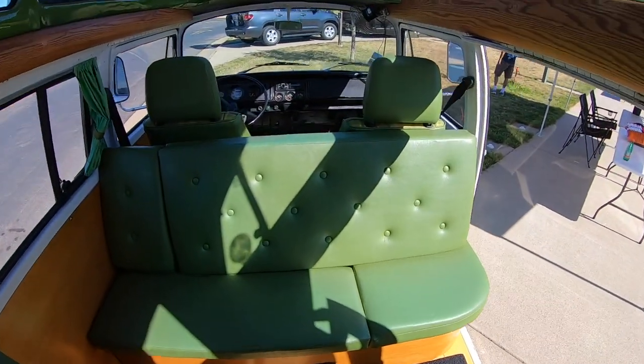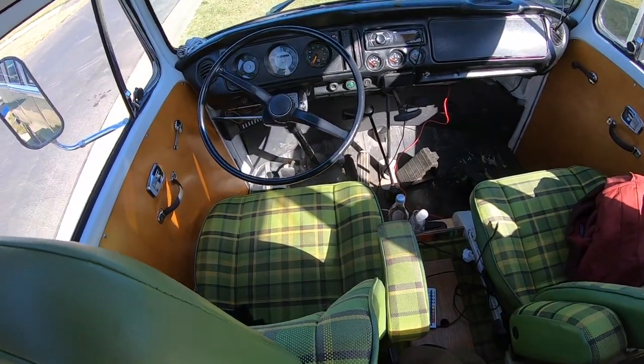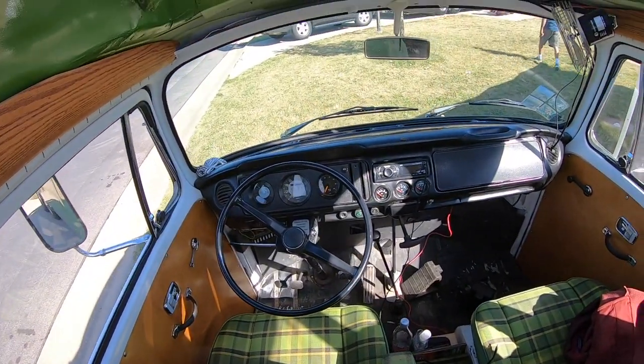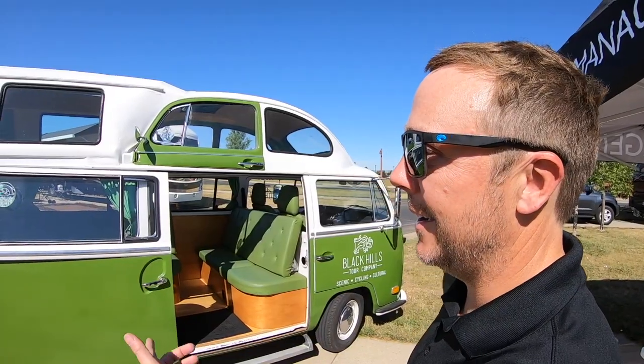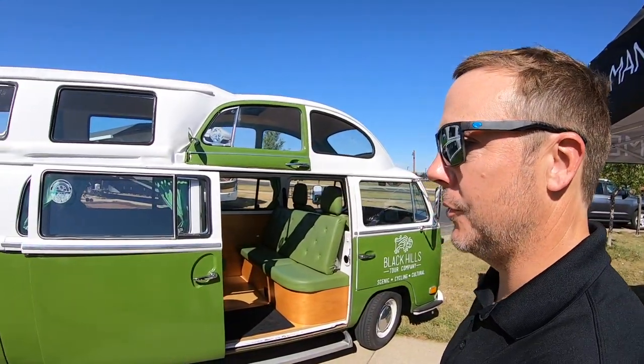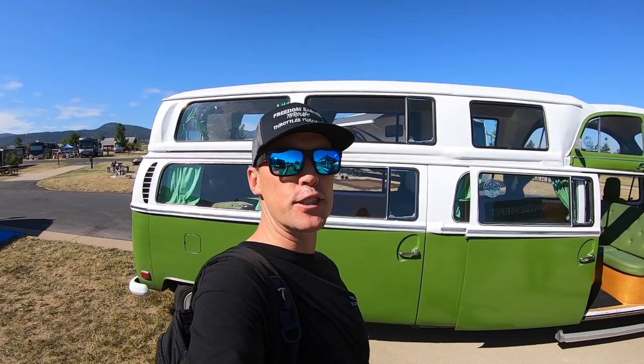Isn't this cool? Nice green plaid seats. He did it right. Kevin Quinn with Black Hills Tours — great guy, and what a unique vehicle. This is the way to ride in the Black Hills. I greatly appreciate all of you liking these videos and subscribing to the channel. I hope you're all having a great day. Thanks again.